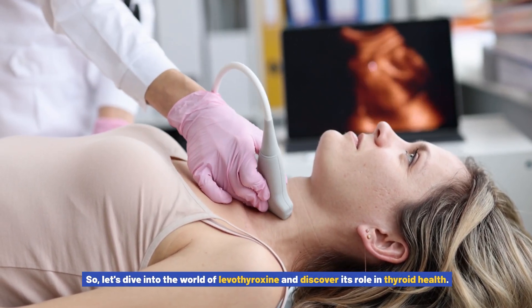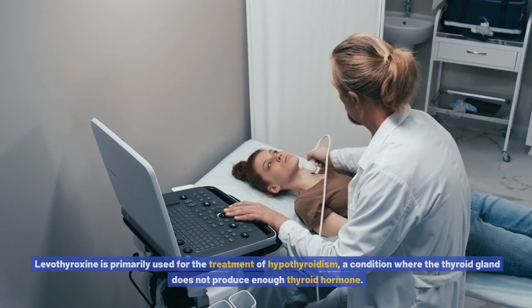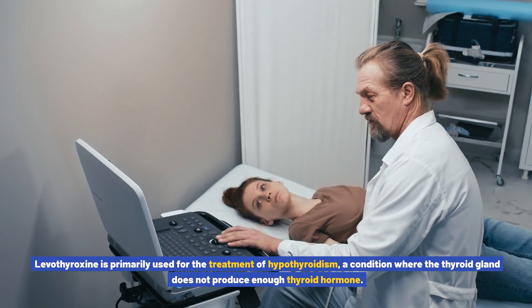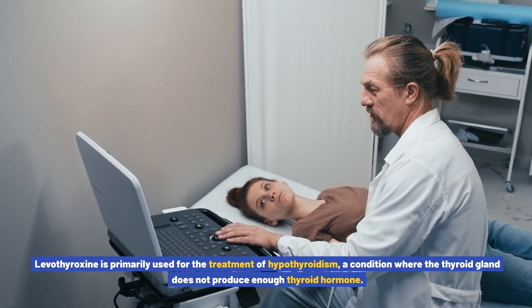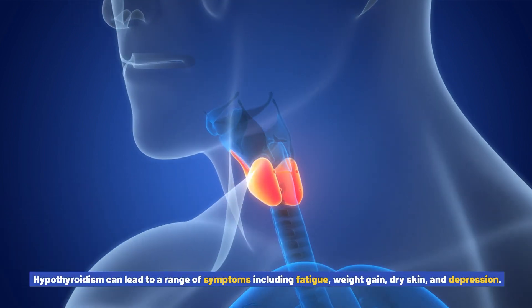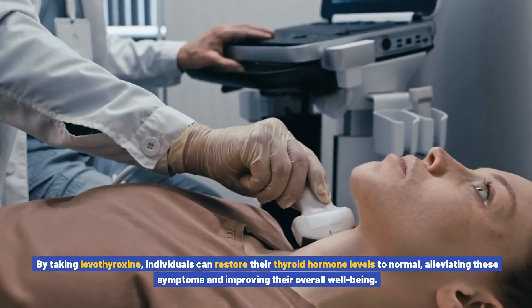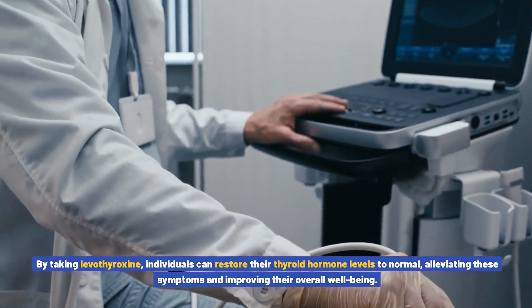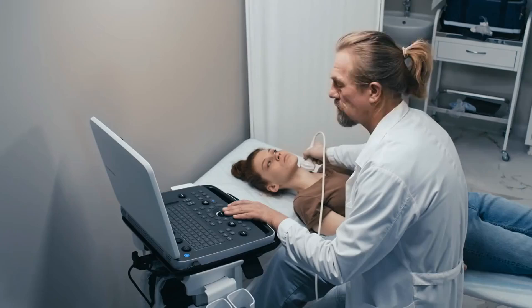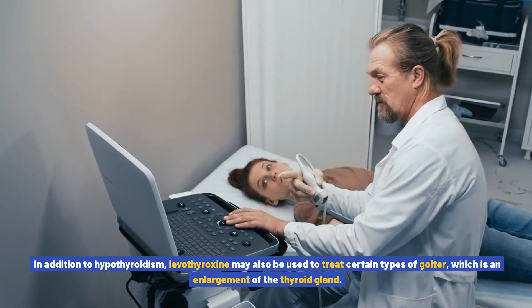Medical conditions treated with levothyroxine: levothyroxine is primarily used for the treatment of hypothyroidism, a condition where the thyroid gland does not produce enough thyroid hormone. Hypothyroidism can lead to a range of symptoms including fatigue, weight gain, dry skin, and depression. By taking levothyroxine, individuals can restore their thyroid hormone levels to normal, alleviating these symptoms and improving their overall well-being.